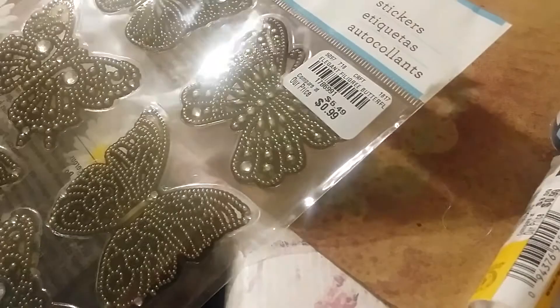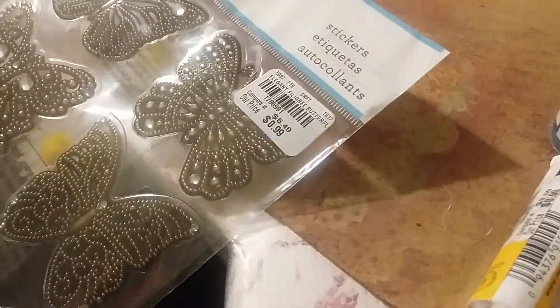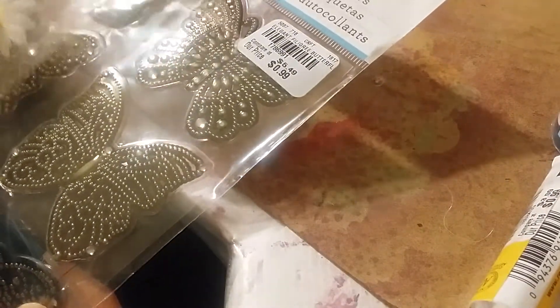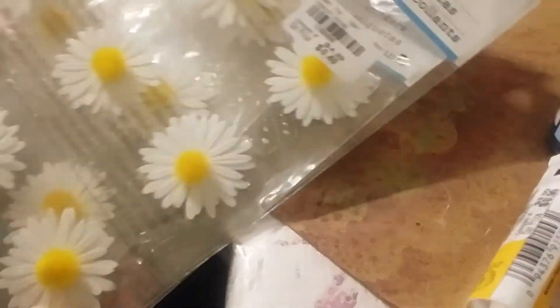These are some Martha Stewart items - I got the butterfly little metallic-looking stickers and two of the daisies. The butterfly ones were 99 cents and the cute little daisy ones were 49 cents. I did pick this up on a previous trip but I wanted to show it.